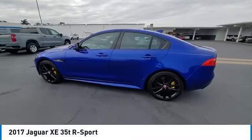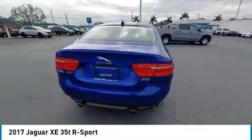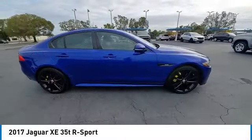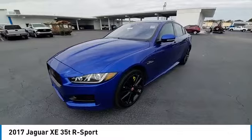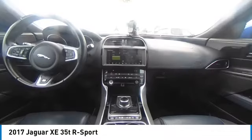Come test drive the 2017 Jaguar XE. The Jaguar XE is built to exceed all expectations of a compact luxury sports sedan. The XE combines technology and performance that meet the high level of excellence you come to expect from Jaguar. Its sleek exterior is sure to turn some heads.